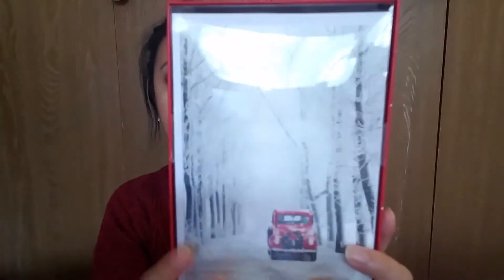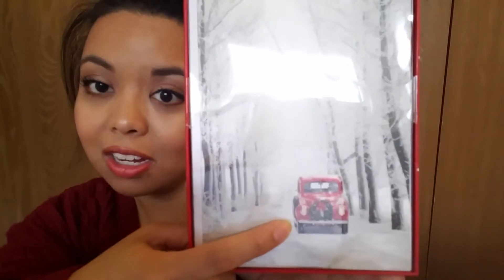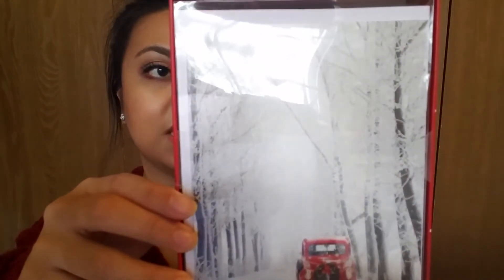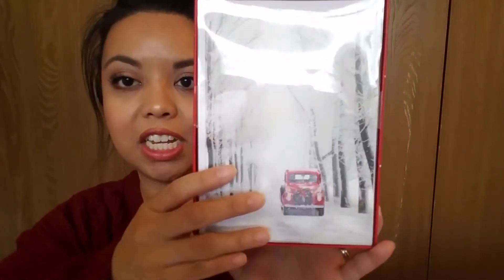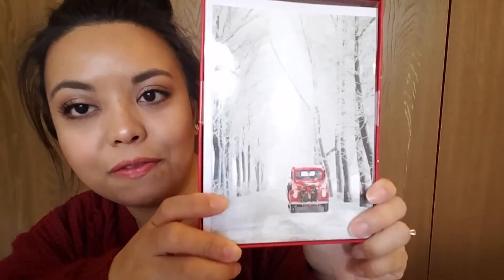Oh I forgot to mention this one with my Marshall's Home Goods haul — but actually this one is from TJ Maxx. So I picked up Christmas cards and I saw this and I was like yes, it's like the exact same concept or theme that I'm going with this year. It's got that red truck with a really pretty snowy background. This one was $6 and there are 15 cards in here, so yeah I'm excited to send these out to family and friends.